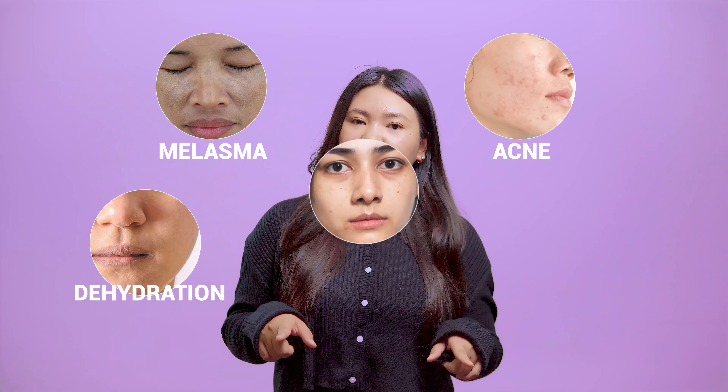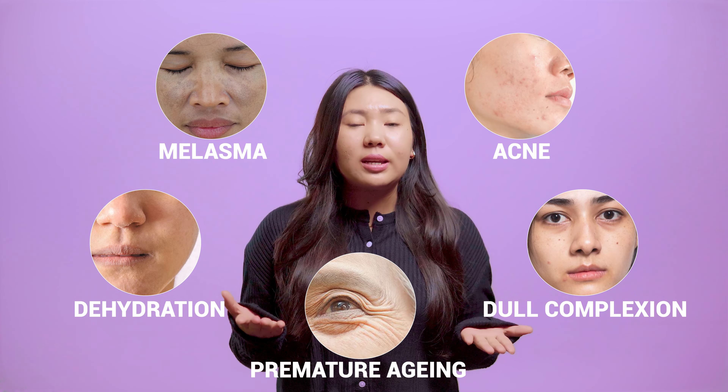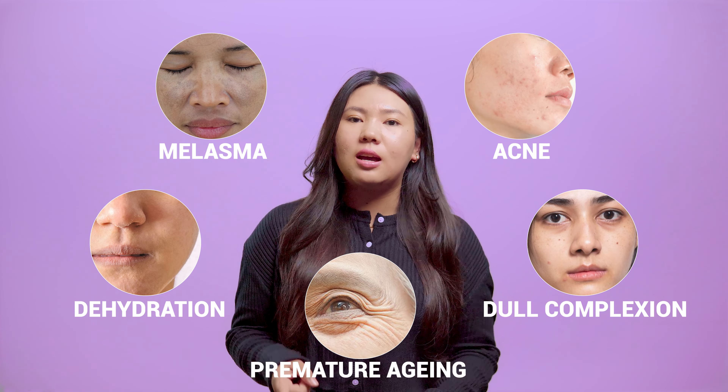Melasma, acne, skin dehydration, dull complexion, premature signs of skin aging like wrinkles are a few of the skin concerns that you probably have. I'll be showing you some of the most common skin conditions or concerns that we all treat and don't like dealing with, and how you might have gotten them.